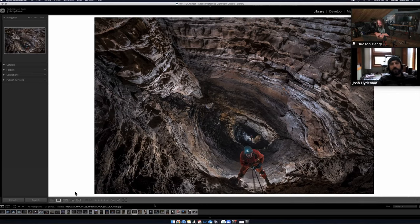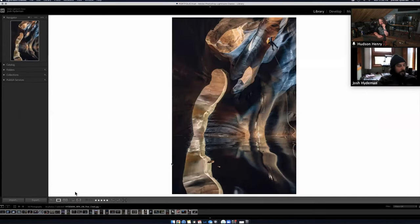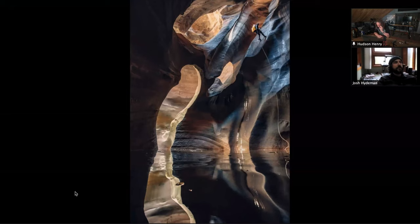This one's pretty rad — Pine Creek Canyon, just using reflections. I had my camera about an inch off the water, standing in the water up to my chest, being careful not to slip and dunk my camera in the water. Beautiful — I love that reflection.